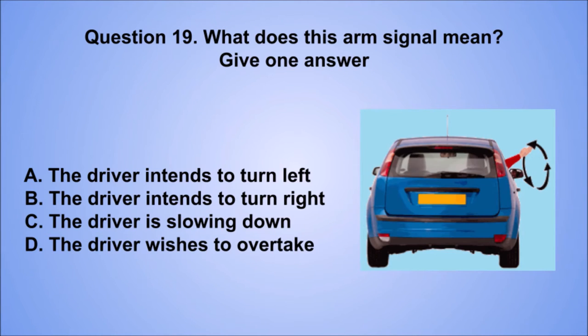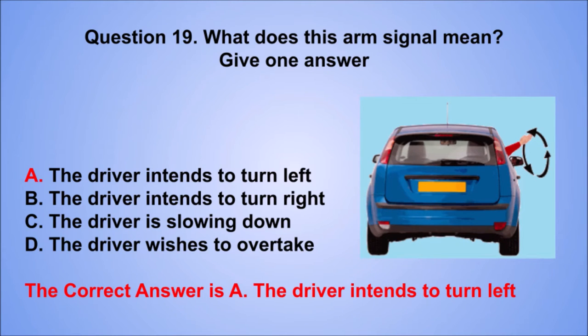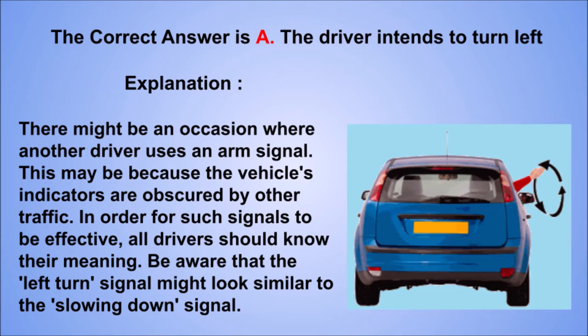Question 19. What does this arm signal mean? Give one answer. A. The driver intends to turn left. B. The driver intends to turn right. C. The driver is slowing down. D. The driver wishes to overtake. The correct answer is A, the driver intends to turn left. Explanation: there might be an occasion where another driver is going to turn left. This may be because the vehicle's indicators are obscured by other traffic. In order for such signals to be effective, all drivers should know their meaning. Be aware that the left turn signal might look similar to the slowing down signal.